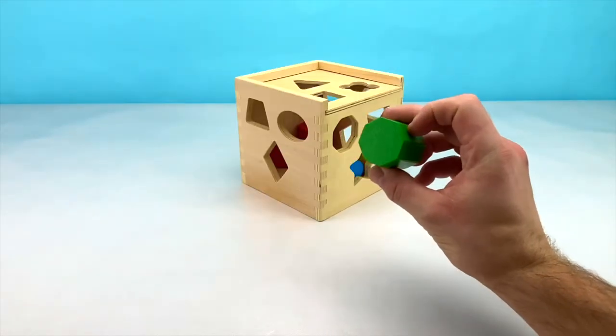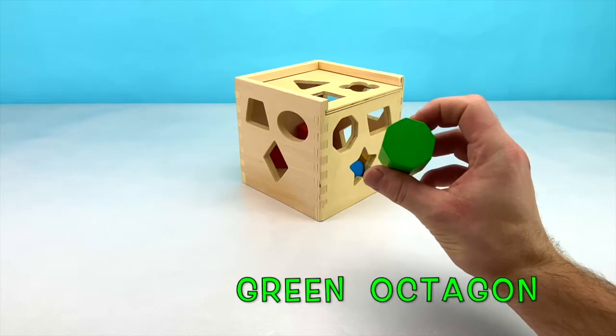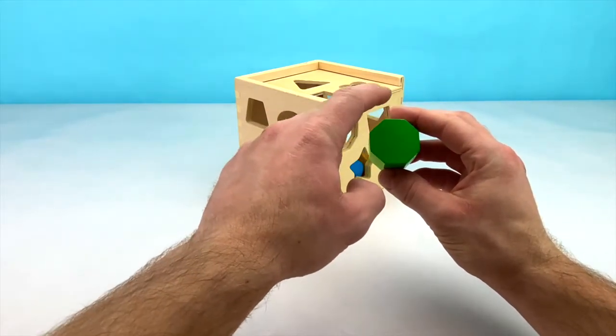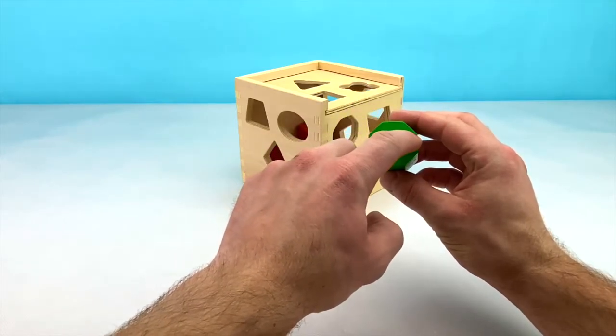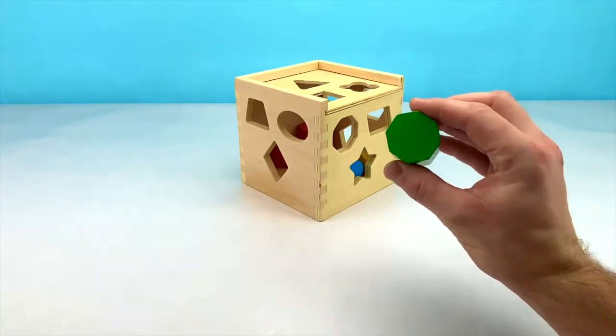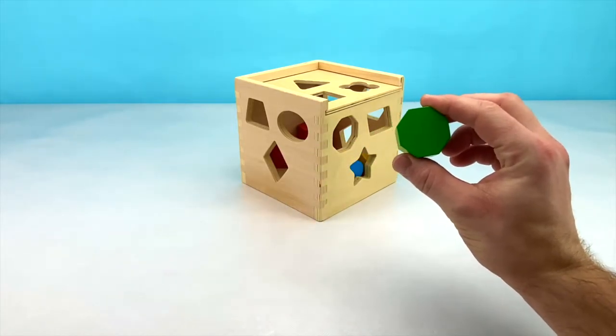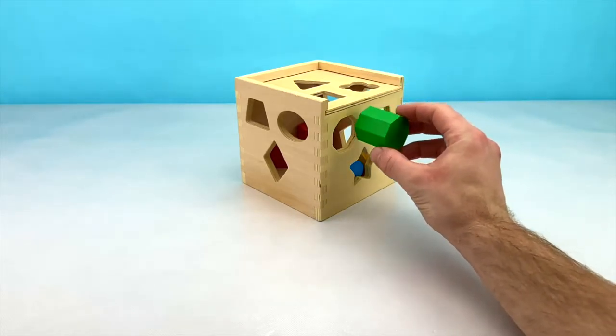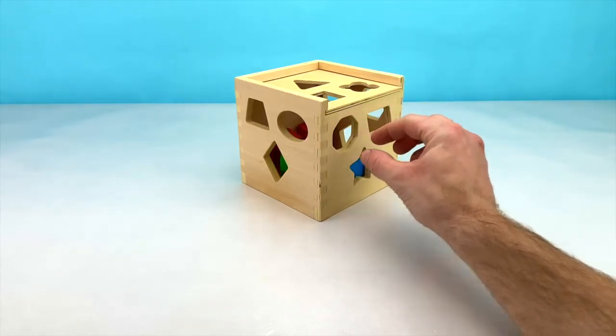Our next block is this green octagon. An octagon has 8 sides: 1, 2, 3, 4, 5, 6, 7, 8. Do you remember where the 8-sided spot was on our box? You're right! It's right here in the middle. You're doing awesome!